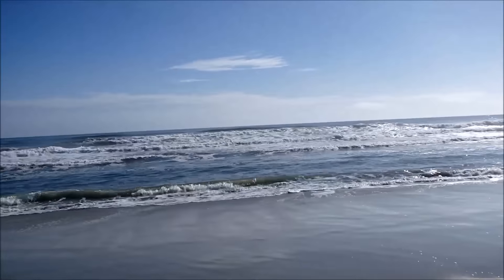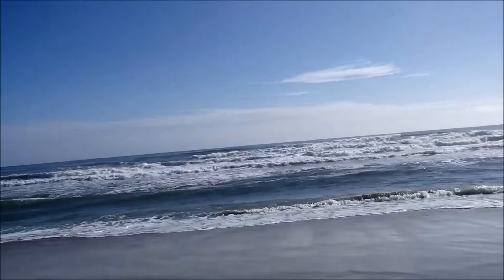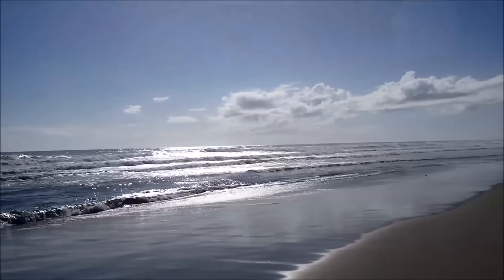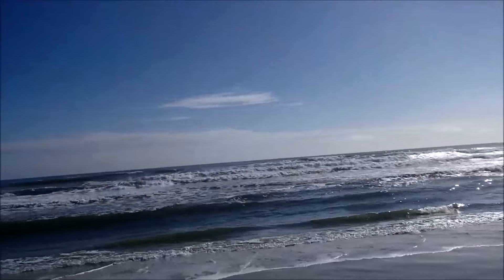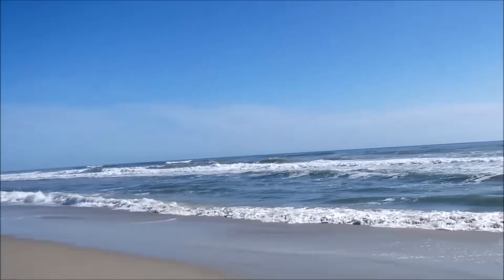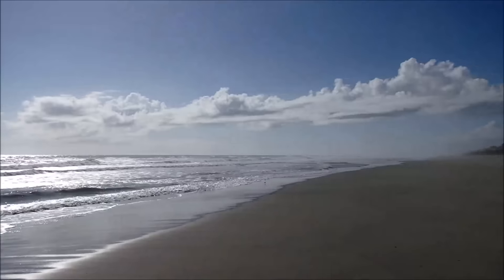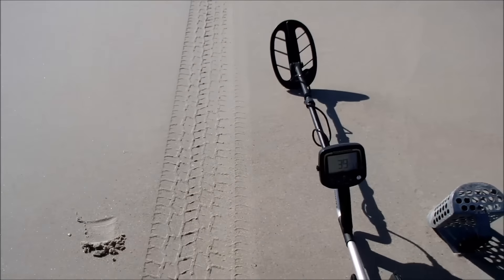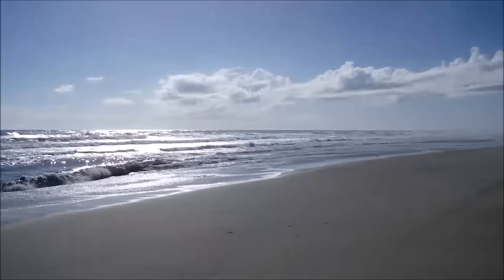This is Basha, back on the beach at Emerald Isle, North Carolina. Gorgeous, beautiful, dead November day. Nice and warm. The ocean looks a bit disturbed. So I have my machine with me, Technetics G2, right here, and my scoop. I'm going to look around and see what I find out here today.